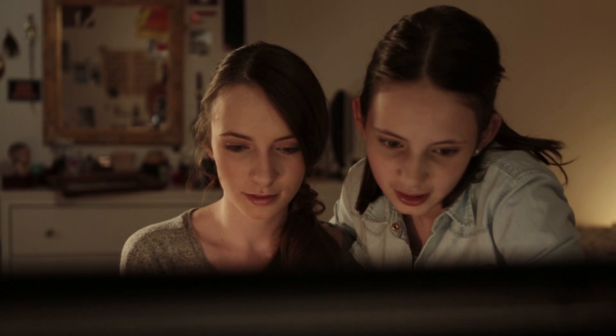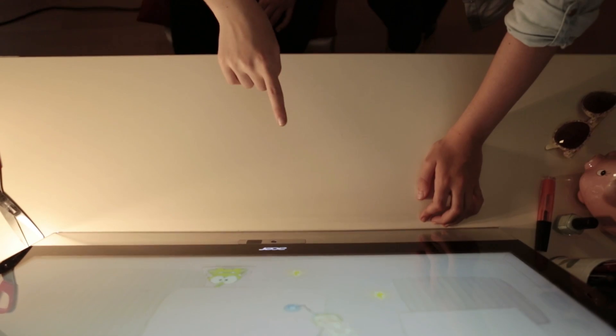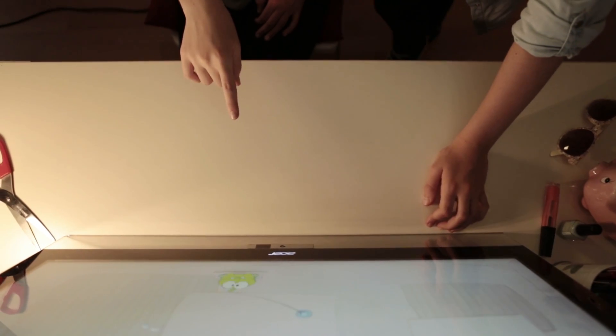Touchless gesture control is a revolutionary new way of interacting with our computer in everyday life. Thanks to our seamlessly integrated sensor, you can now use gestures to communicate with your computer, just like you would with a friend.